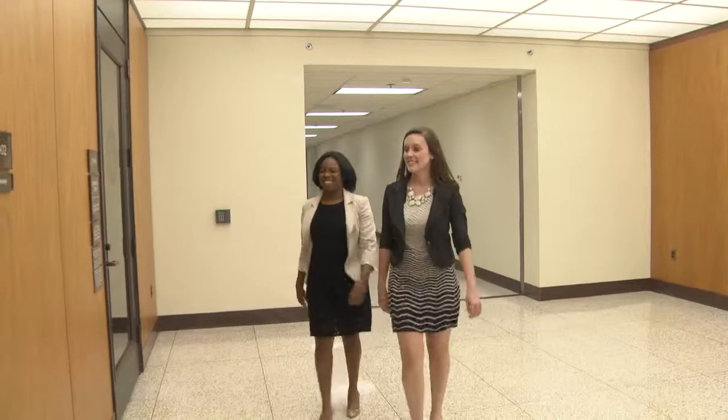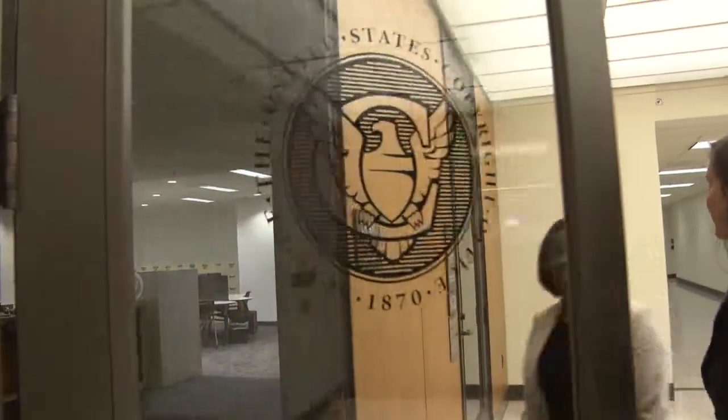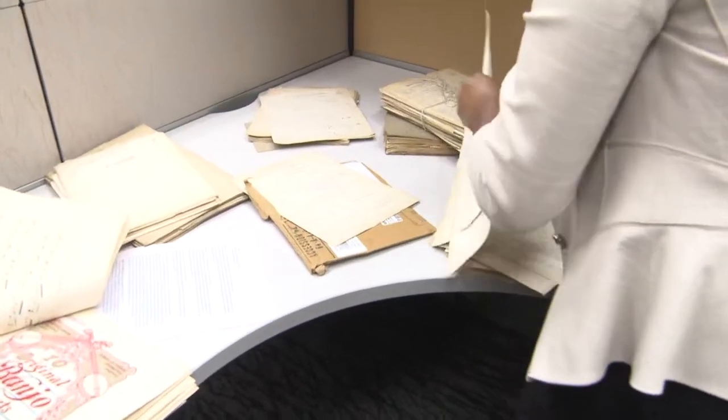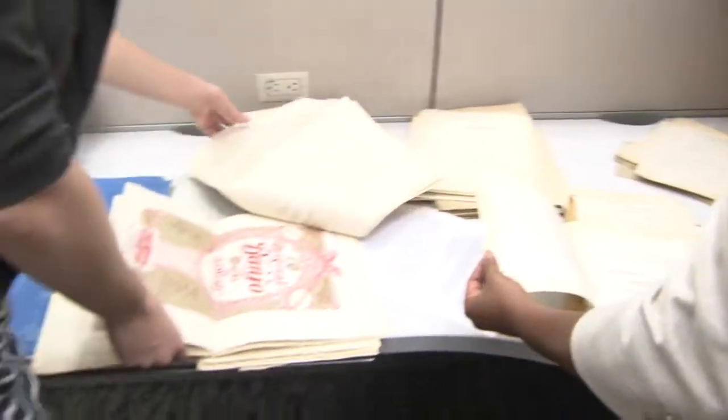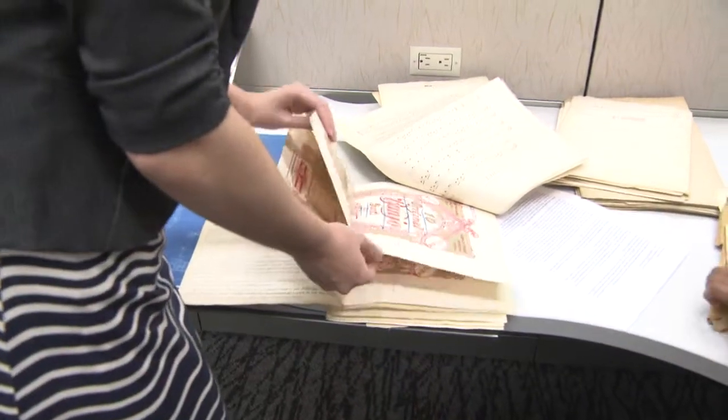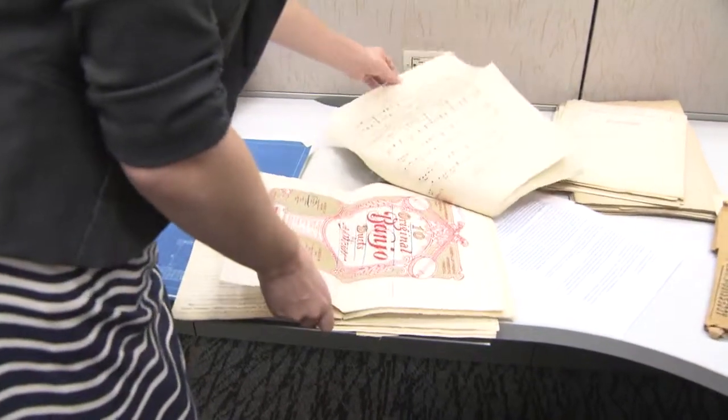As a Junior Fellow in Copyright, we are sifting through old historical documents of copyright registration dating from 1900 until 1910. We have also looked at patent law registration that has been transferred to our office, dating from around 1920 to about 1930. The Copyright Office primarily provides information to the public about copyright law and policy, and also handles the registration process of all copyright deposits.